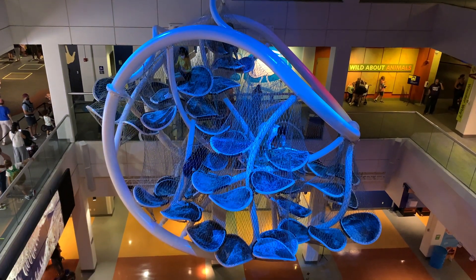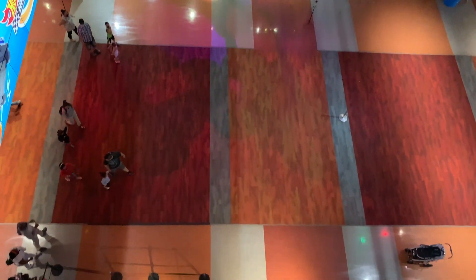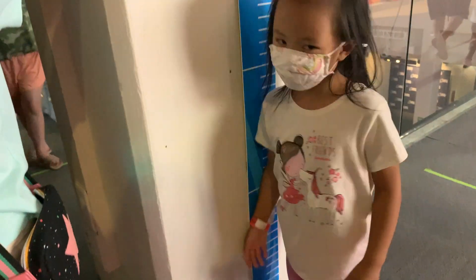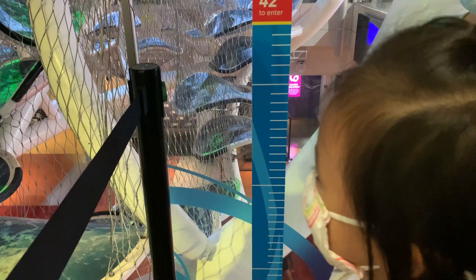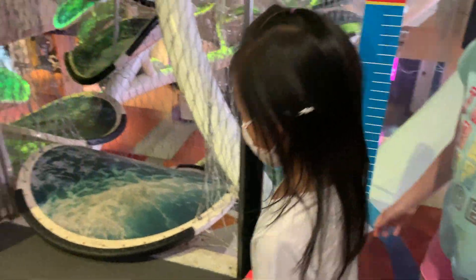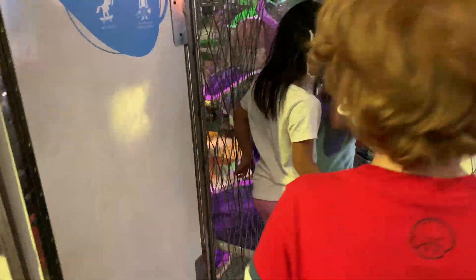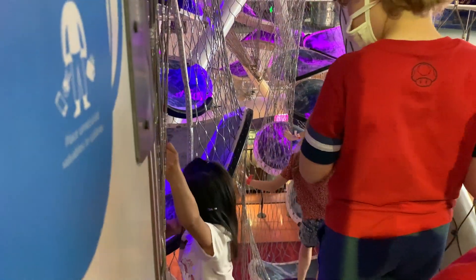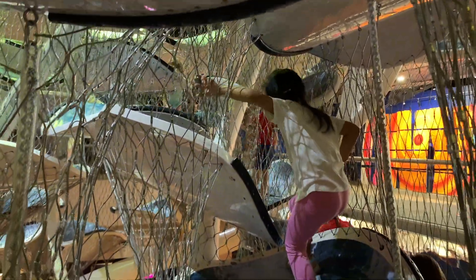And now my favorite! You better not be scared of heights because in this area you're going to be climbing up! You must be taller than 42 inches to enter. Let's go guys! There's more than one path so you don't need to follow other people!